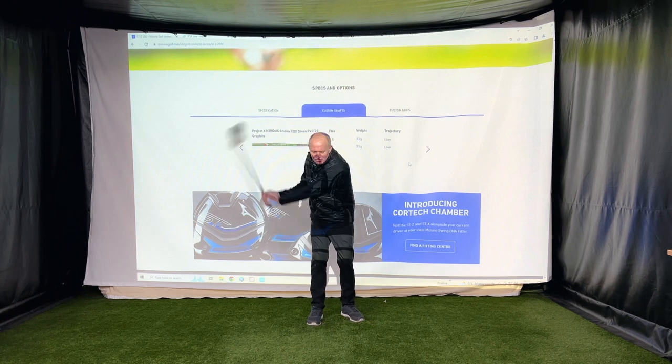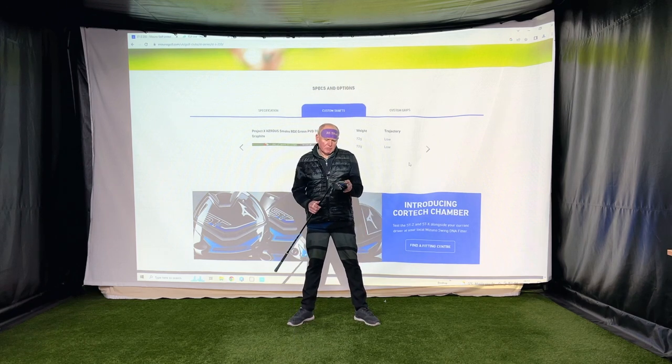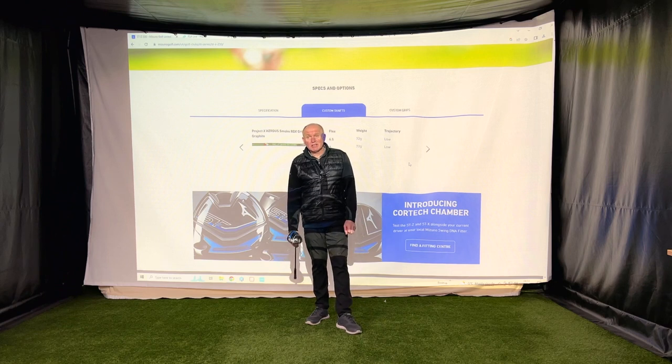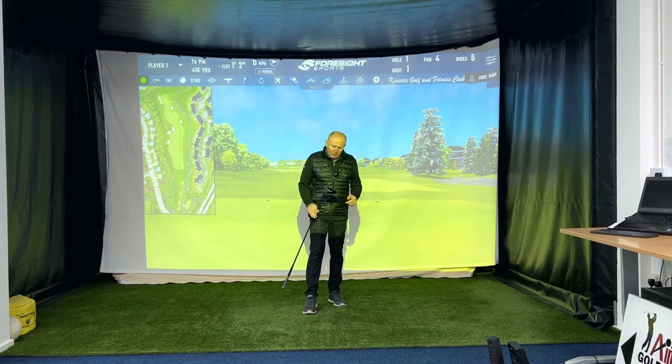There are 27 grip options and 23 shaft options, so there's a huge amount of choice. Your local fitting center can take you through what shafts are best for you. Price-wise, this driver is going to range somewhere between £449 and £499. That's comparative to the G430 and similar. In the past Mizuno have priced a little underneath the big boys, but this time they've decided to go head-to-head on price, which I don't think is a bad thing.